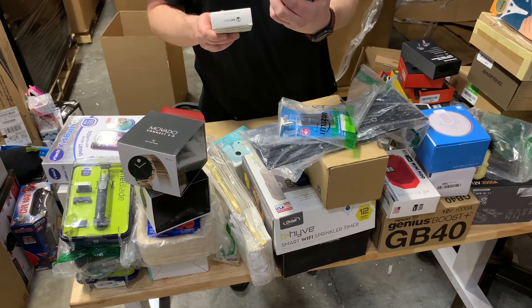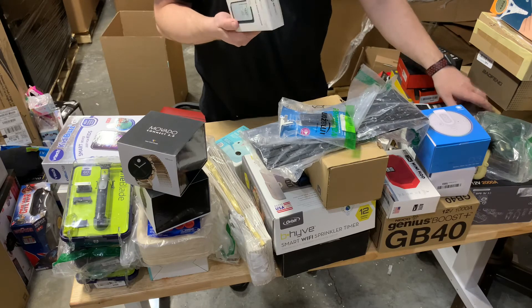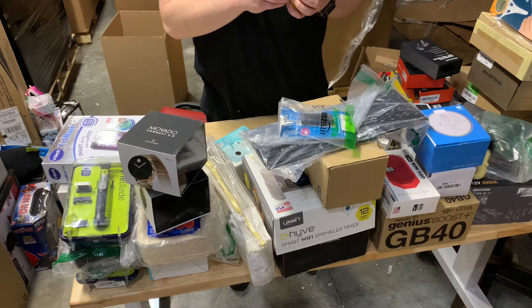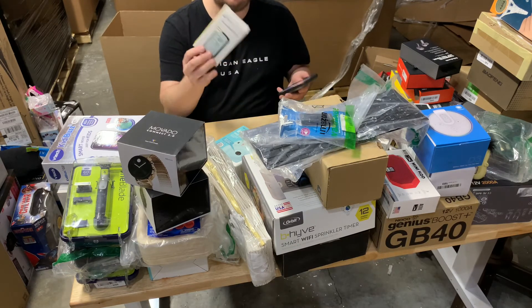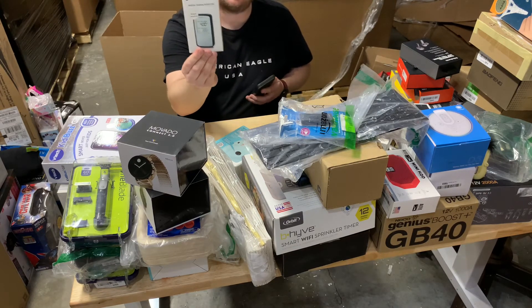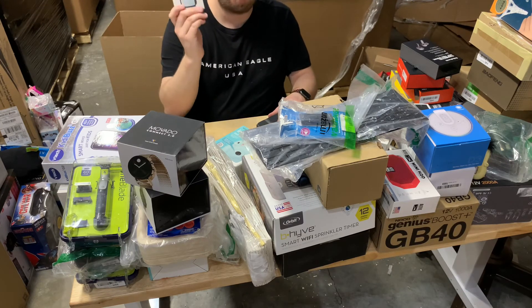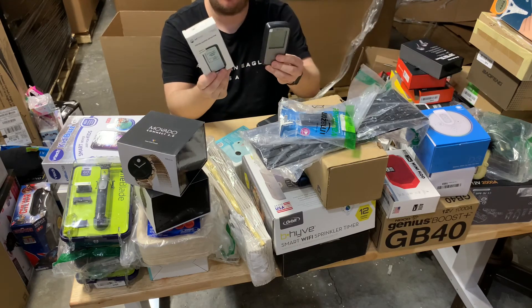It's a radon detector — I misspoke it earlier, but this one has the box. I think this was over $100. I'm going to double-check — amazing, $132 for this thing. This little tiny box just sitting in that pallet is going to make me probably close to $100 profit. That blows my mind and makes me insanely happy. There's two of them!